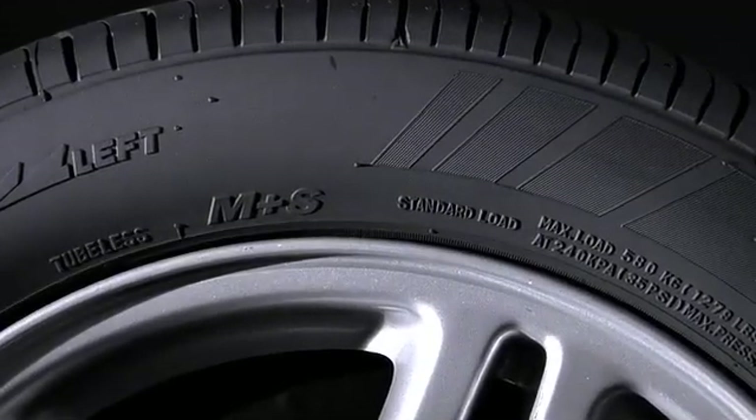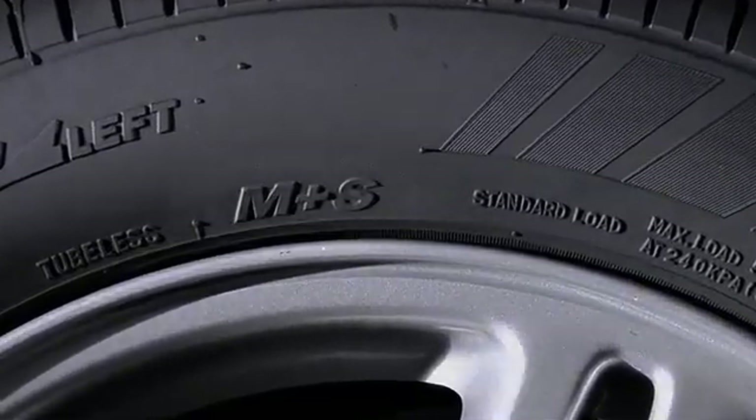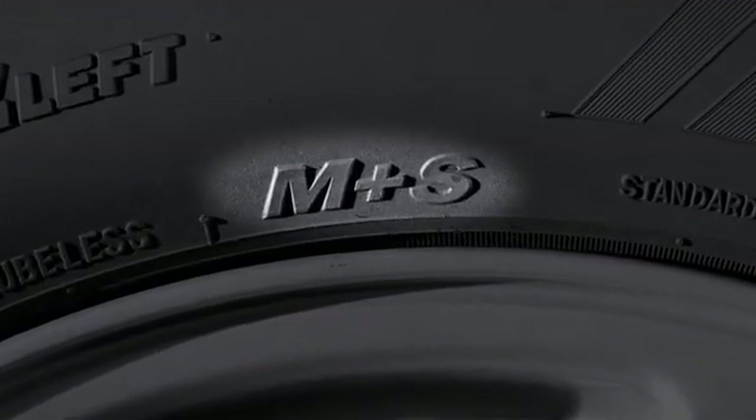The letters M and S indicate a mud and snow tire — a tire that meets the standards for all season use.